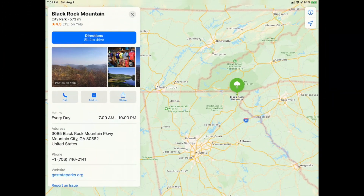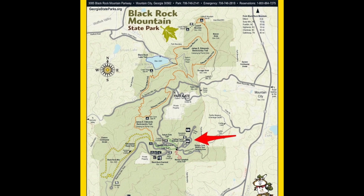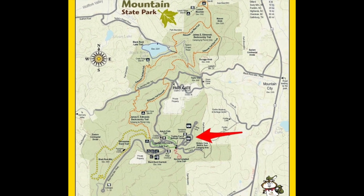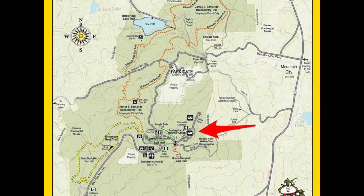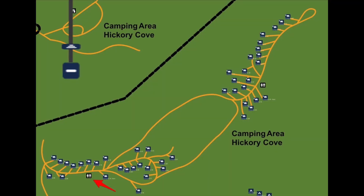Black Rock Mountain State Park is located in northeast Georgia in the foothills of the Appalachians, just south of the Great Smoky Mountains. It's easily accessible from Atlanta, Greenville, Asheville, Knoxville, and Chattanooga. The campground is up a long, winding mountain road at the top of a ridge in the center of the park. The nearest restroom facility for the sites we're looking at today is a full-service restroom with running water, flush toilets, hot showers, a laundry facility, and a place to put your trash.